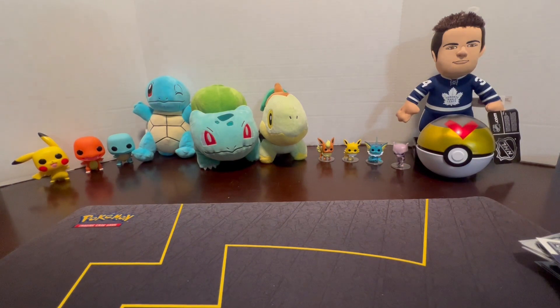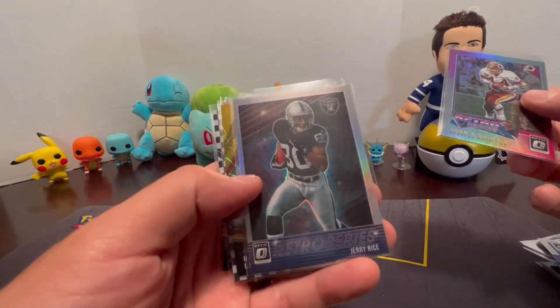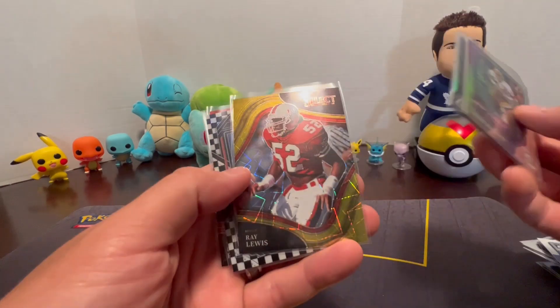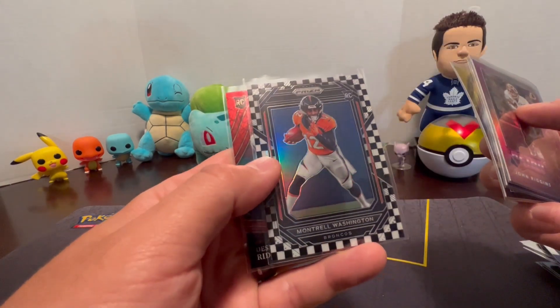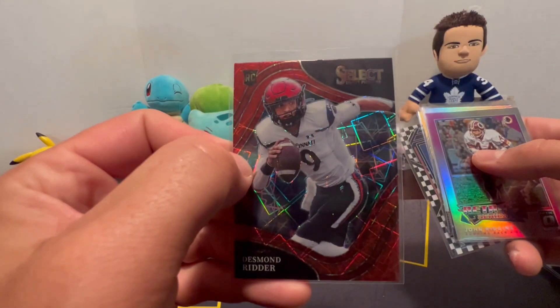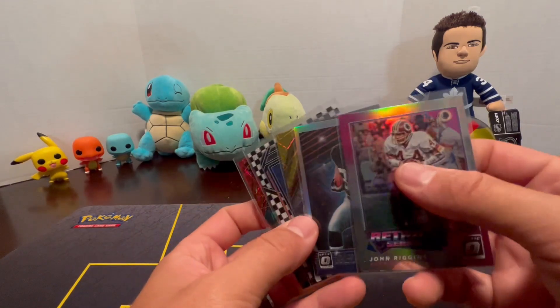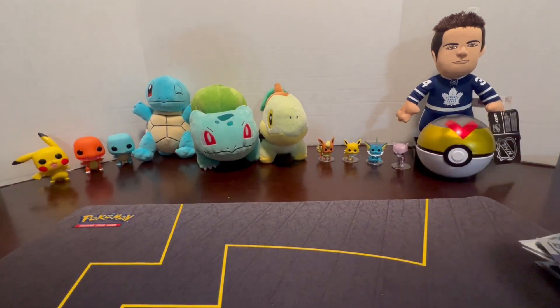Here are the highlights from the football tins: Retro Series John Riggins, Retro Series Jerry Rice, Ray Lewis refractor, checkerboard Montrell Washington Broncos Rookie, and Desmond Ritter Rookie. Still haven't hit a Downtown in these tins — we'd love to hit one sometime. Let us know if you've ever pulled a Downtown or any big hits out of these tins, or what you think of them overall.